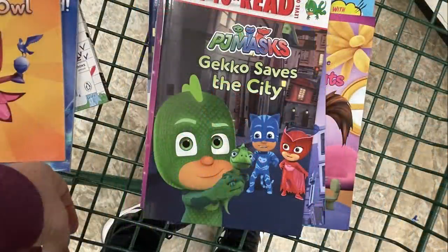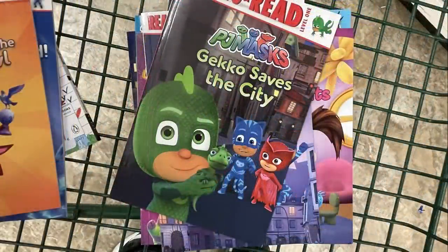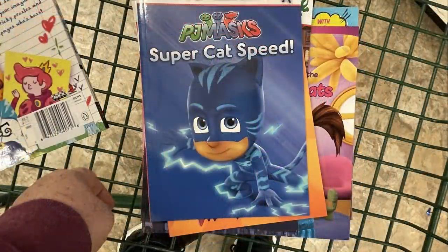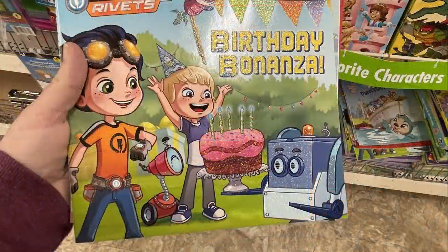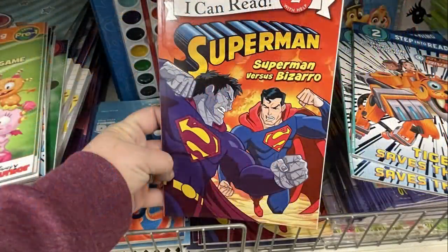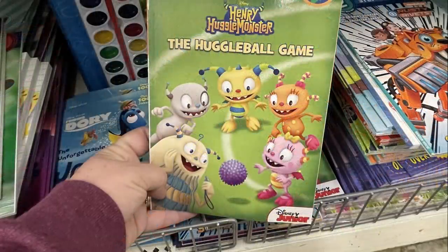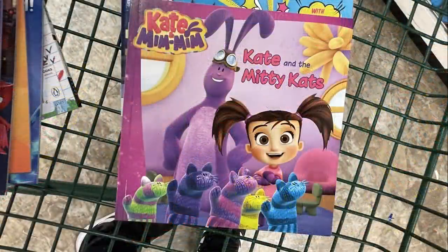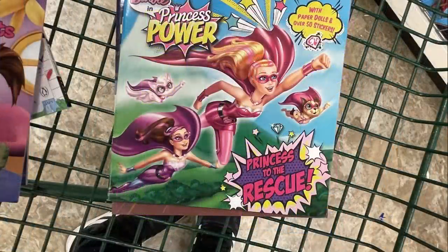They had the PJ Masks leveled readers — one book for each character to get the whole set. So lots of great ideas for stocking stuffers and gifts for kids for Christmas to encourage learning. These books are really expensive at other stores, so at a dollar you really can't pass it up.